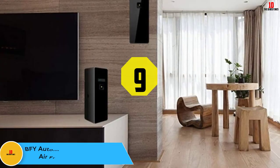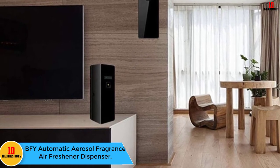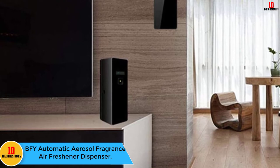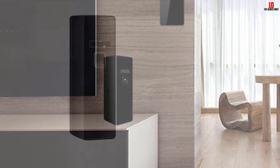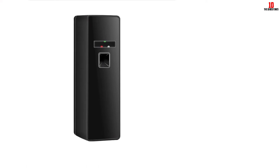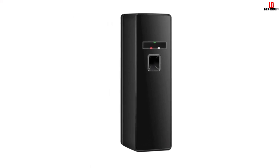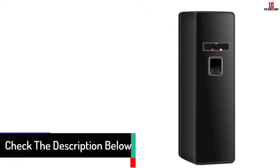Moving on at number 9, we have the BFY Automatic Aerosol Fragrance Air Freshener Dispenser. This dispenser has an automatic design with a protective film. It allows you to set the fragrance frequency from 30, 20, 10, or 5 minutes. For easy operation, it has instructions included on the package.